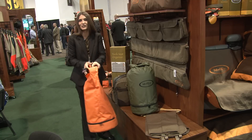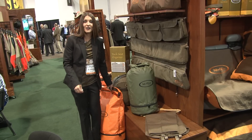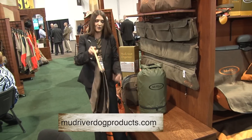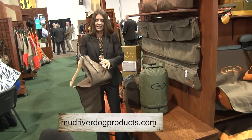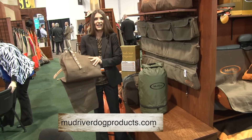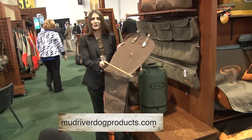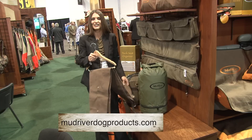This retails around $42 as well. We've also got a new pair of upland chaps. They're nylon, pretty lightweight, with adjustable belt straps and snaps that run up and down the side. These are available in two sizes — regular and extra large, 34 inch and 36 inch. These also retail at $42.